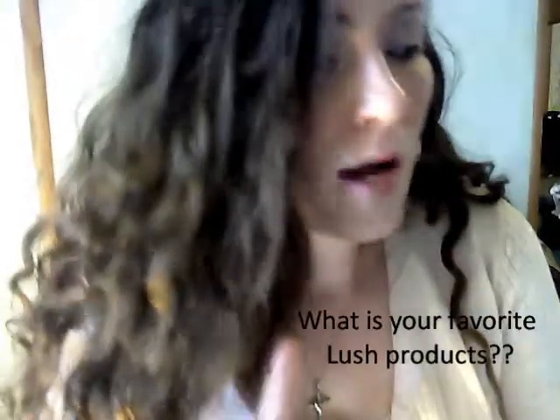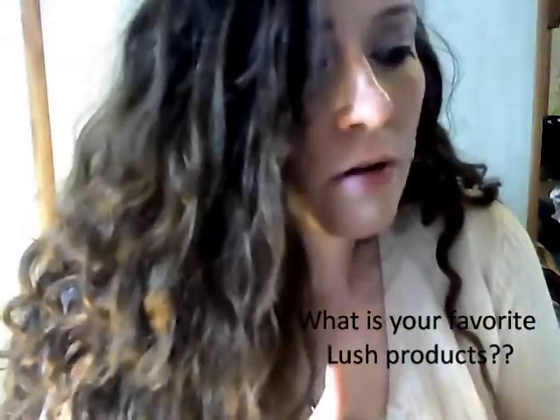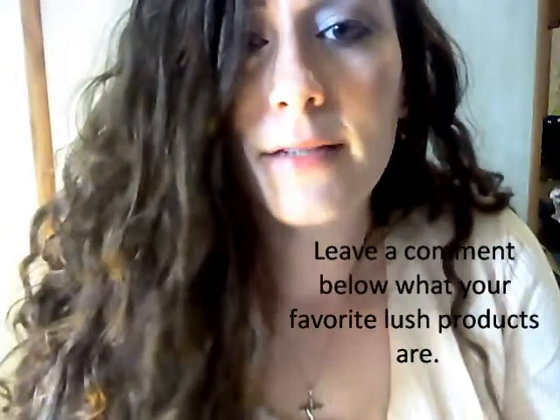So, thanks for watching. Let me know what your favorite Lush products are, because I am so new to this — I was just guessing what to get. If you have a favorite Lush product, please write it down below where I can check it out. Thanks for watching!